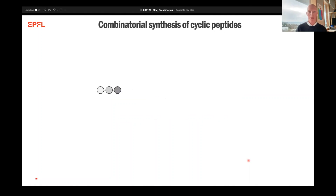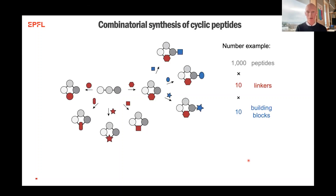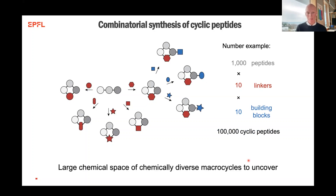The way we want to do this is by working with the combinatorial synthesis of cyclic peptides. For a numerical example: if we synthesize a thousand peptides, we could cyclize them with 10 different linkers, already increasing the diversity 10-fold. And if we furthermore could do a lateral diversification with 10 different building blocks, we'd already have a hundred thousand cyclic peptides. We try to make these combinatorial moves to create a large chemical space with as diverse as possible macrocycles, to hopefully cover a chemical space where we can identify binders towards these challenging targets.